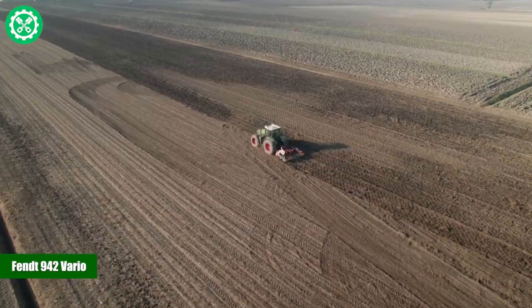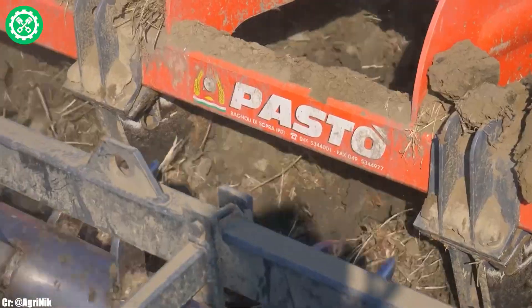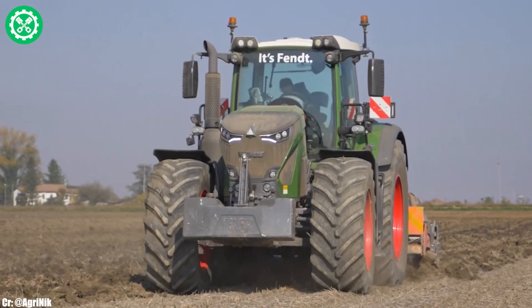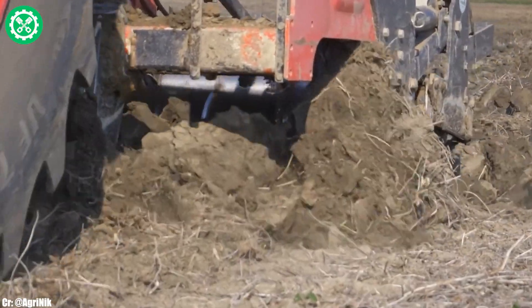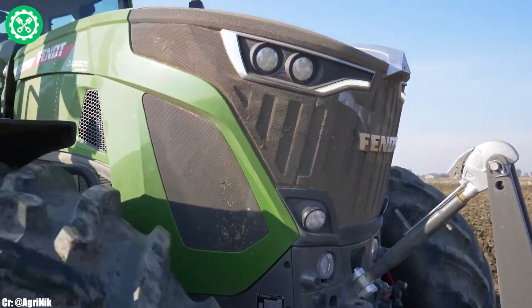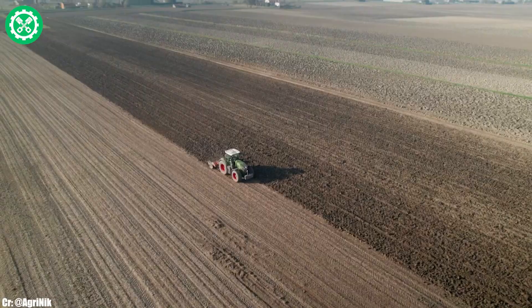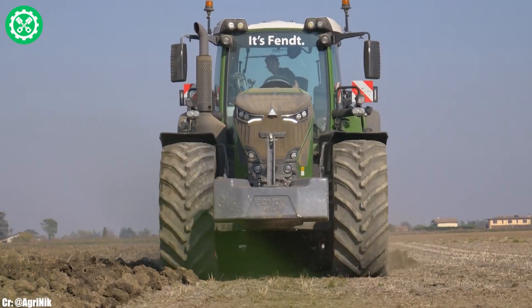The FENT 942 VARIO is a flagship tractor that embodies the pinnacle of power, innovation, and efficiency in modern agriculture. Manufactured by AGCO FENT, the 942 model features a robust engine and cutting-edge technology, making it ideal for a wide range of farming applications. With its VARIO grip technology for automatic tire pressure adjustment, the tractor optimizes traction and minimizes soil compaction. The VARIO drive transmission system ensures seamless speed control, enhancing fuel efficiency across various field tasks.